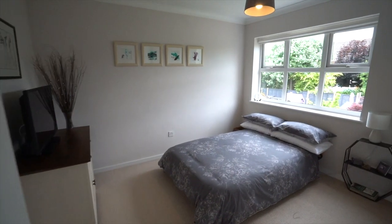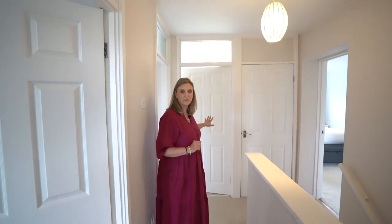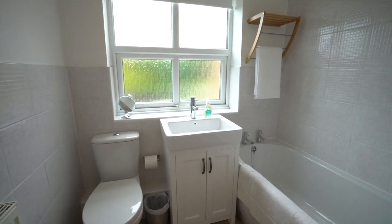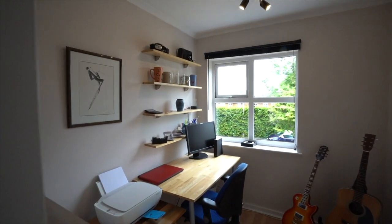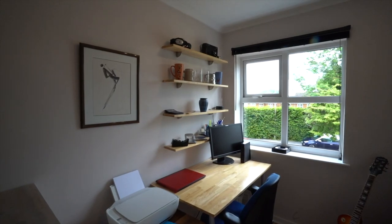Before we go into bedroom three, I'll just point out that the family bathroom is just there — a really lovely modern suite. There's also a useful airing cupboard, and to the front the smallest bedroom is currently used as a study but there's plenty of room to get a single bed in there.